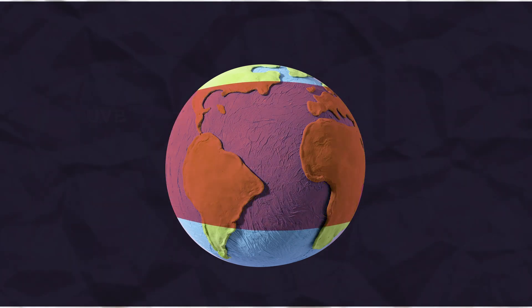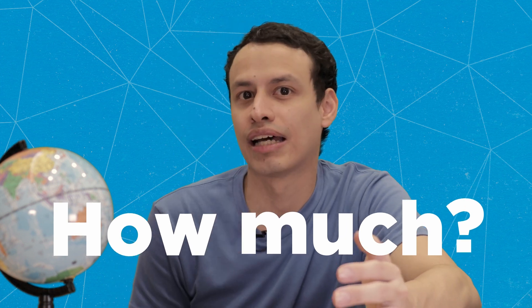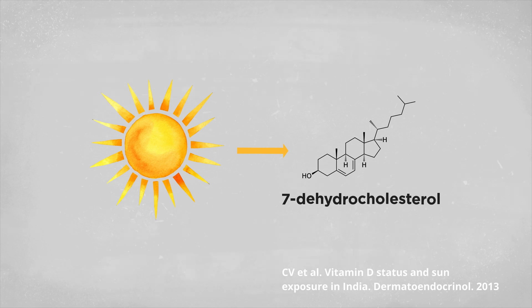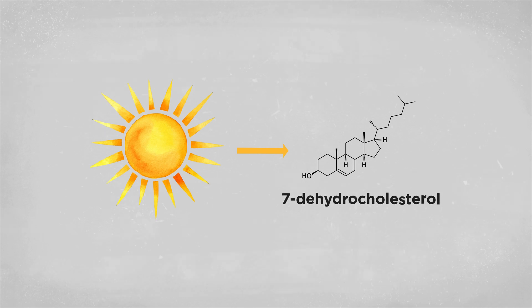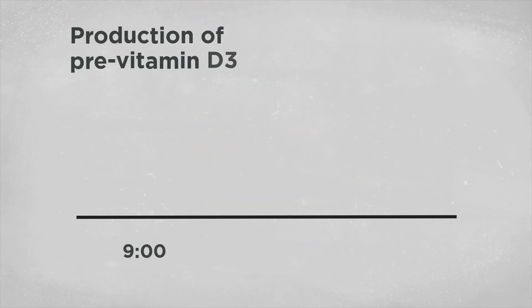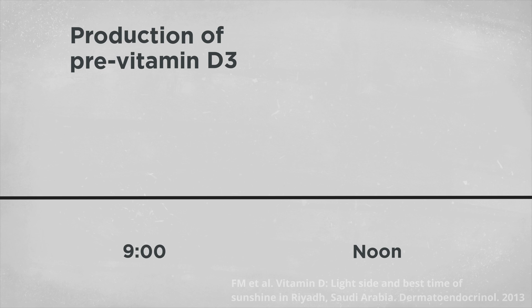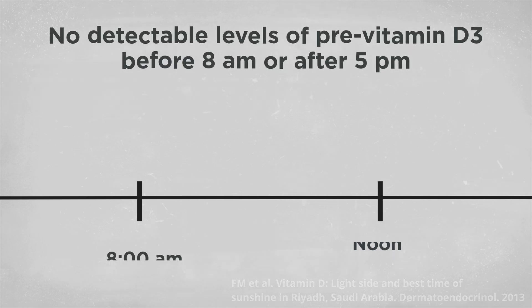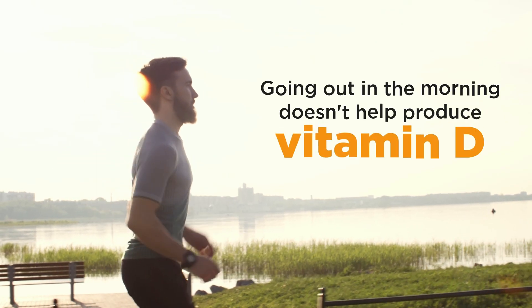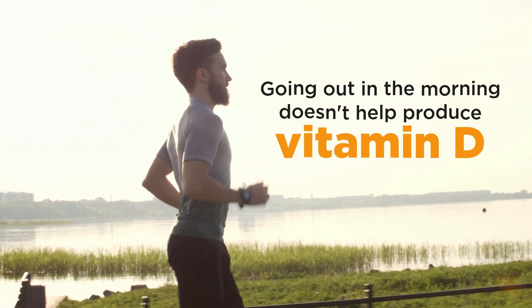But if you do live below 37 degrees latitude, how much vitamin D can you expect to make at different times of the day? In a study in India where they exposed 7-dehydrocholesterol to sunlight at different hours of the day, they found that at around noon, production of pre-vitamin D3 was 70 times more effective than at 9 am. A similar study in Saudi Arabia found no detectable levels of pre-vitamin D3 before 8 am or after 5 pm. So, going out early in the morning doesn't help produce vitamin D.